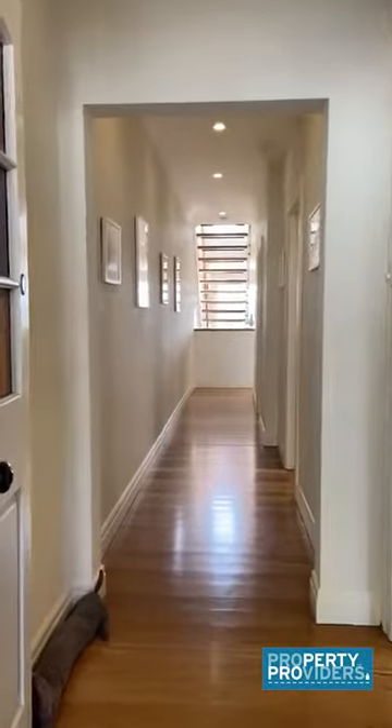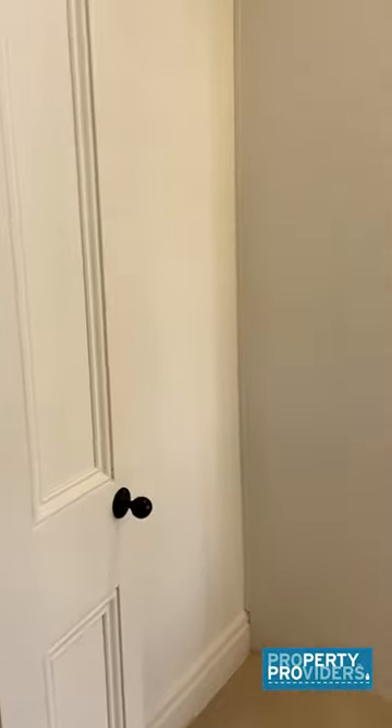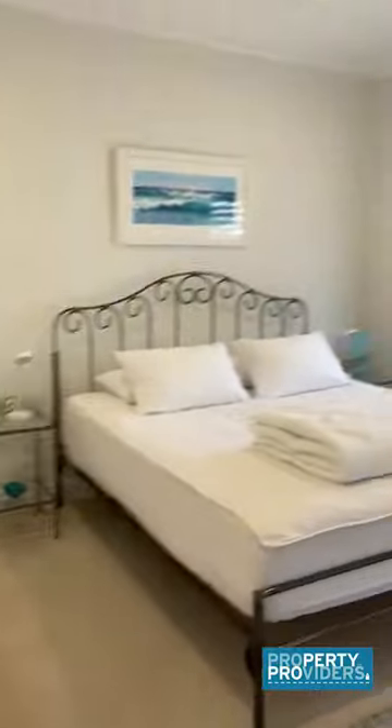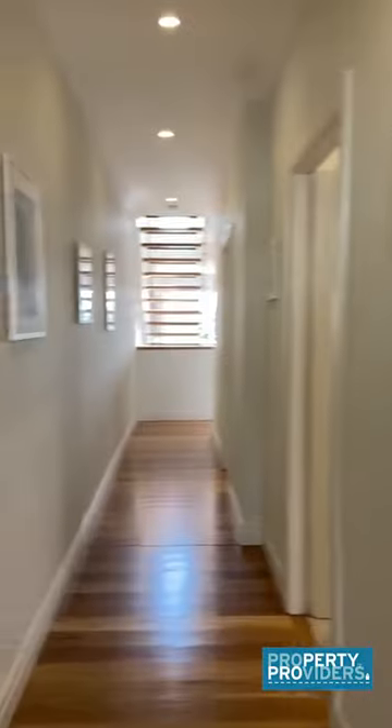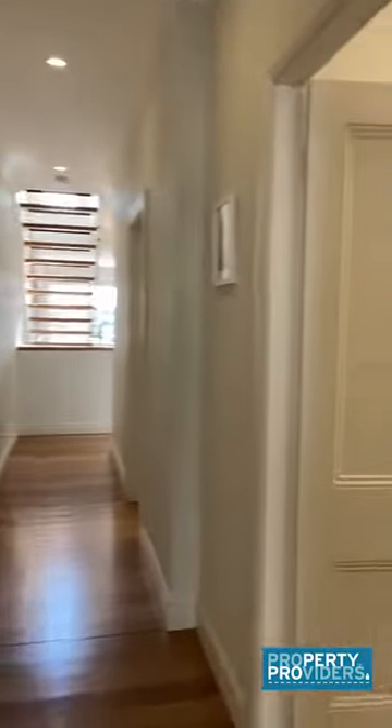Welcome to Paradise Cove at Cremorne. We have a light and bright three-bedroom home showcasing expansive views, modern with floorboards throughout.